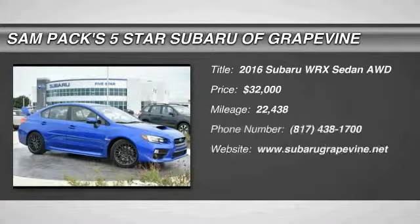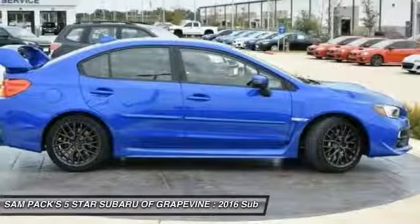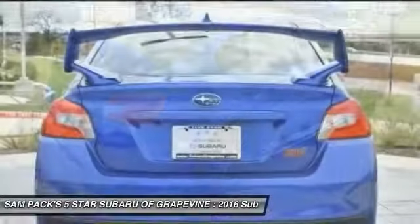Come test drive the 2016 WRX. The Subaru WRX is built with performance in mind. Not only does it provide corner-hugging ability and power galore, but it also provides fantastic fuel efficiency.